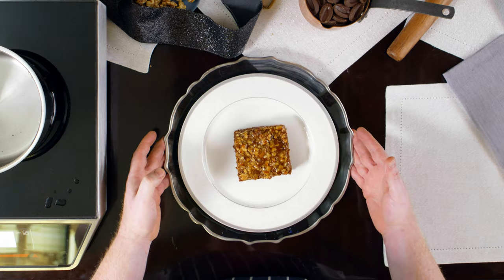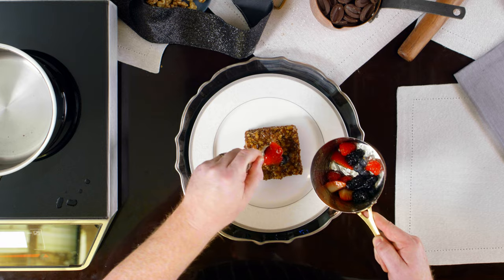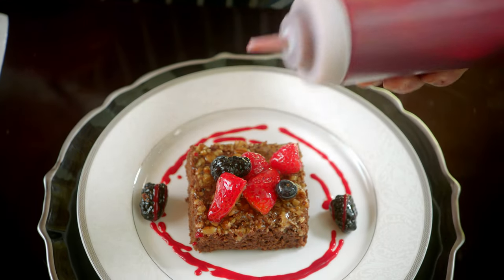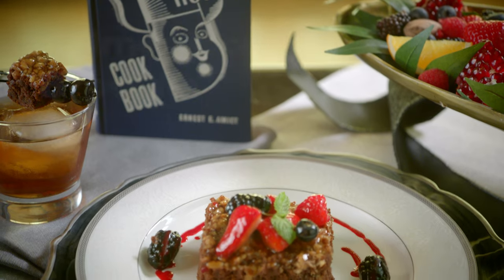After you cut it, plate your brownie. With any remaining glaze, add it to some fresh berries and stir to coat. Another staple of the dessert is raspberry sauce. Last step, if you want, garnish with mint. And that's how you make a Palmer House Brownie.